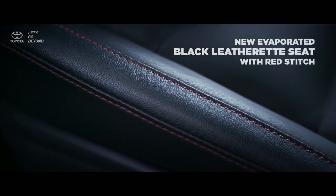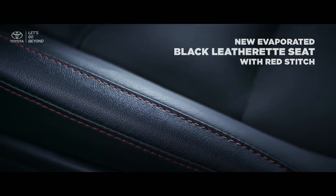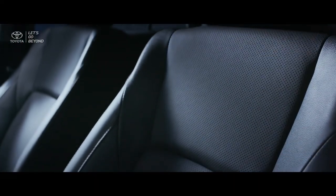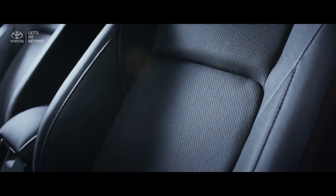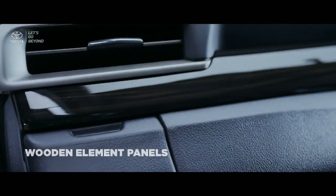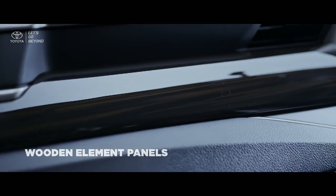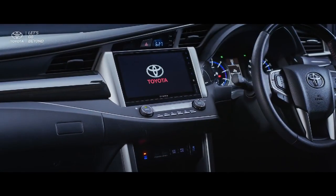On the interior of the new Venturer, the new ventilated black leatherette seat with red stitching provides better air circulation and prevents heat on your seat. With the pleasant feeling brought by wooden element panels embellished throughout the interior, total convenience is ensured.